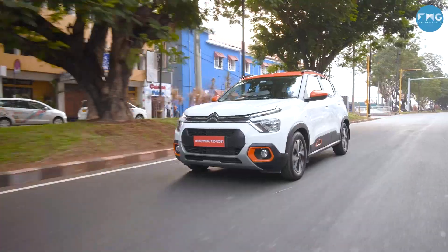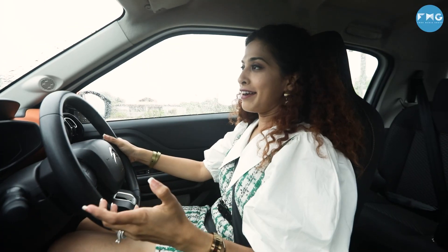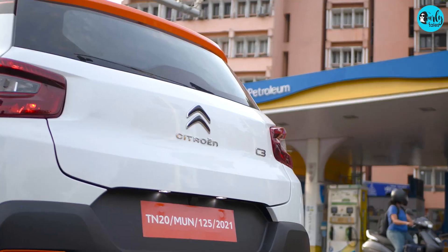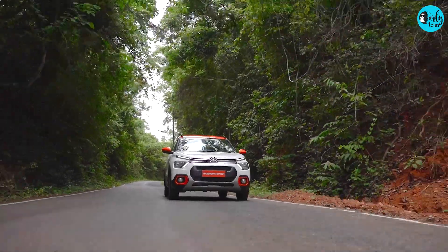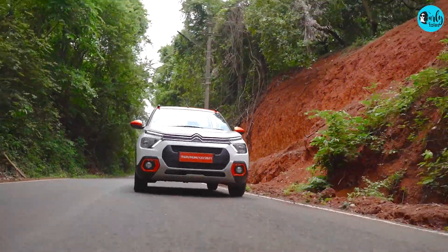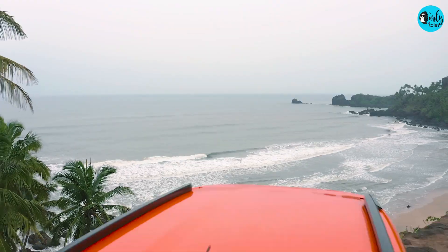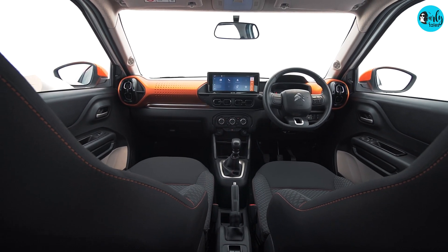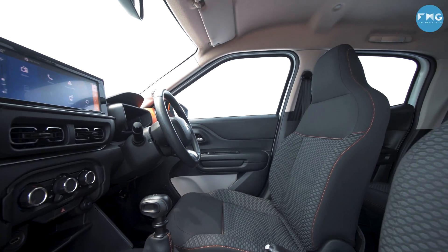One of my absolute favourite things to do in Goa is driving. Every time I have come here I have hired a car to just explore the beach town. But this time around I have the Citroën C3. This is the newest addition to the India family and in fact this car is completely made in India for India. The colour, the style — it's all very young and progressive and it lets you express your style too. It's cool, it's customisable and it's comfortable.